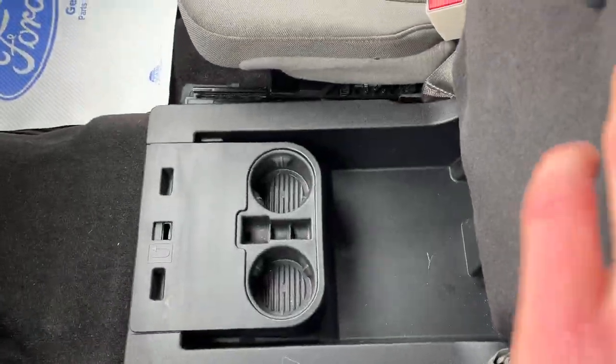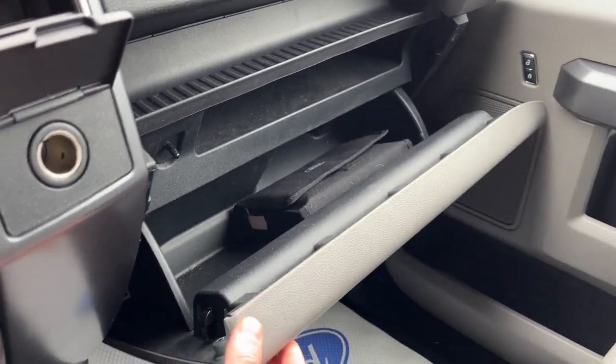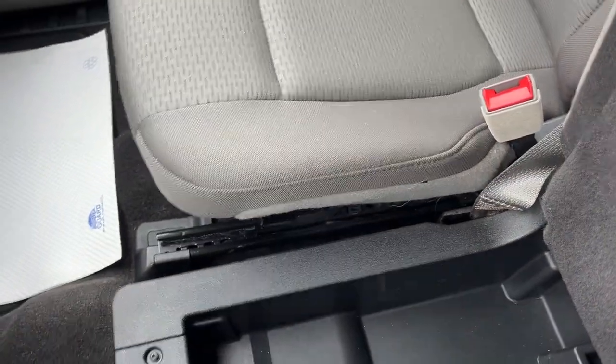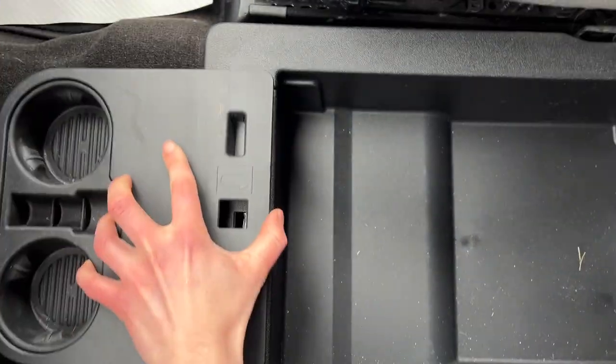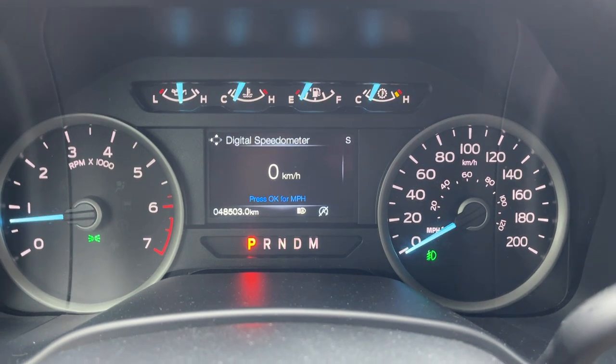There's also a lockable storage compartment underneath the rear seats, plus cup holders in there as well. The glove box is also lockable. Those cup holders can be turned around to sit out if you want extra cup holders. Overall, a really well looked-after truck — it only has 48,503 kilometers on it.